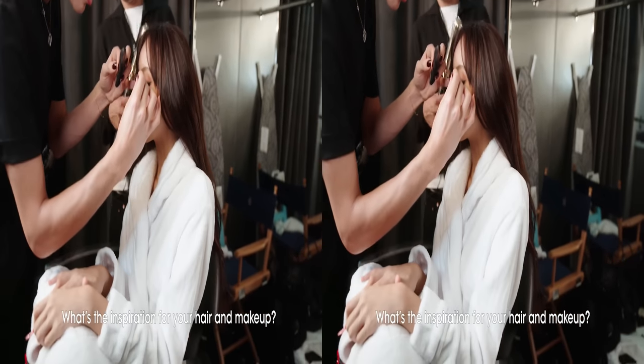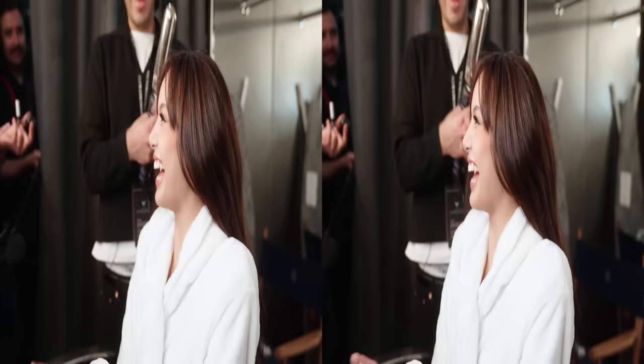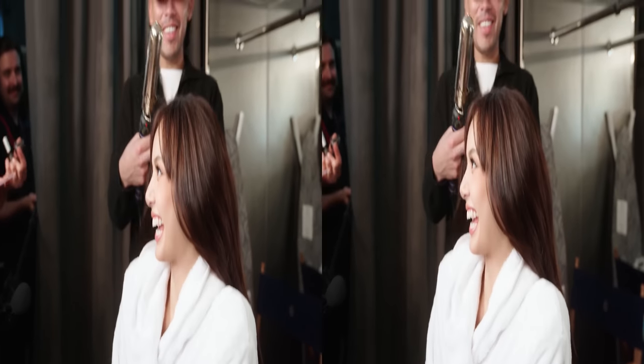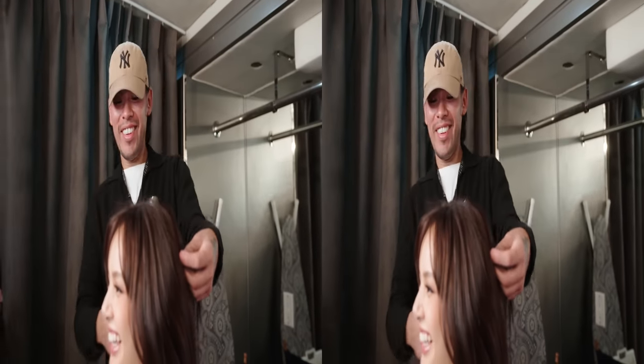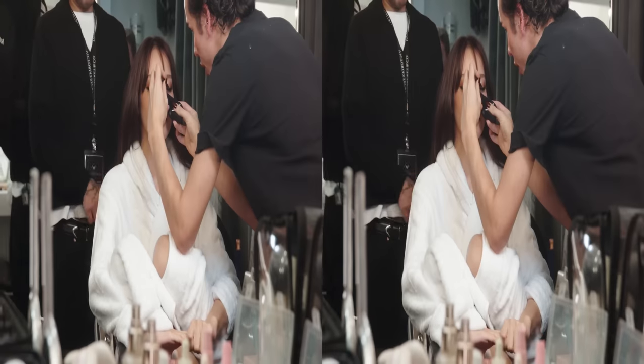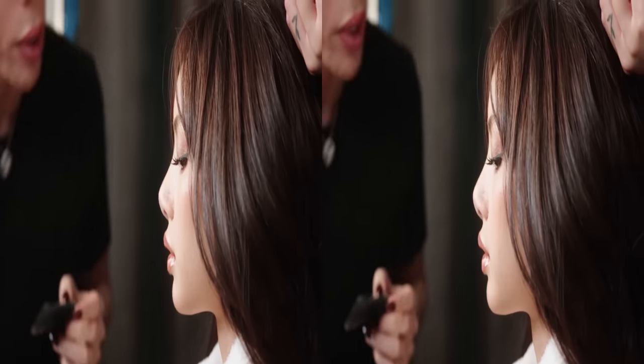What's the inspiration for your hair and makeup? I just want her to look like a sexy bombshell — like a true Victoria's Secret hair. And then for the makeup, I just wanted her to have like a really bronzy meets K-pop gorgeousness. I wanted to bring out some details in her eyes, so when she looks down she has a little sparkle.